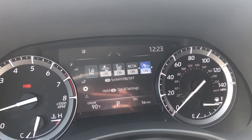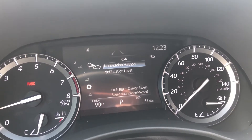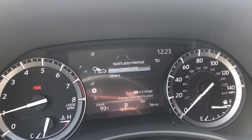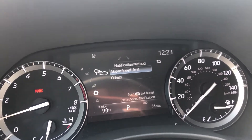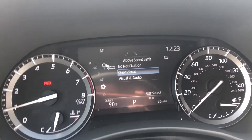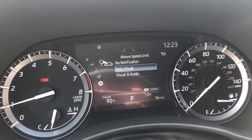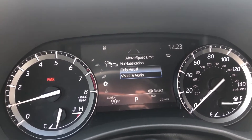There are a couple of different ways that Road Sign Assist can let you know that you've gone above a certain speed limit. It will either outline the speed limit in orange, which is the only visual notification, or it will do a visual notification and also beep to let you know that you've passed that speed and that you're now speeding.